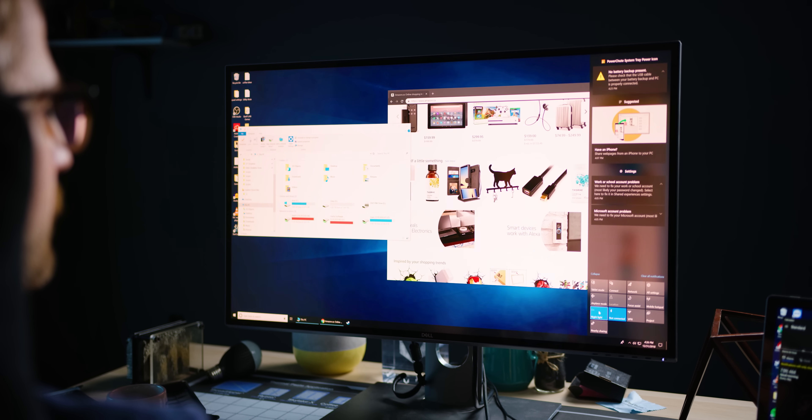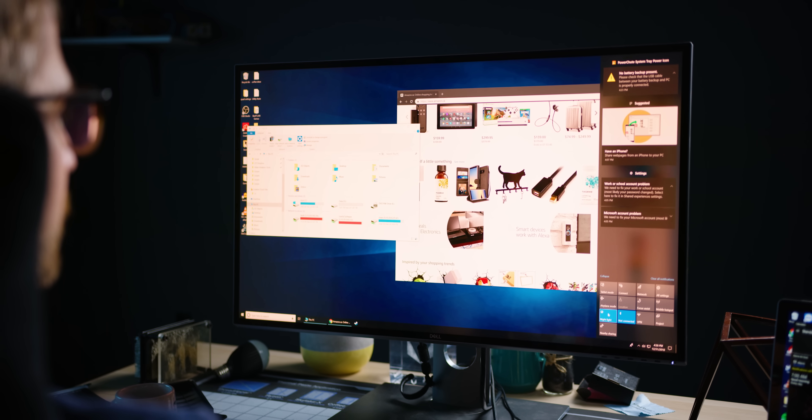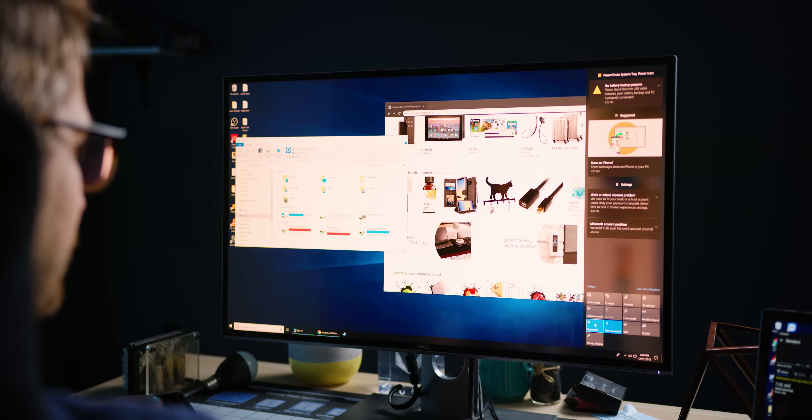One way to lessen the strain on your eyes is called night mode. This is usually a setting on your monitor or device that attempts to filter out or reduce the blue light that your screen is emitting, making it less likely to disrupt your circadian rhythm, causing you to unintentionally spend the whole night going down a Wikipedia black hole. But night mode is different from dark mode.